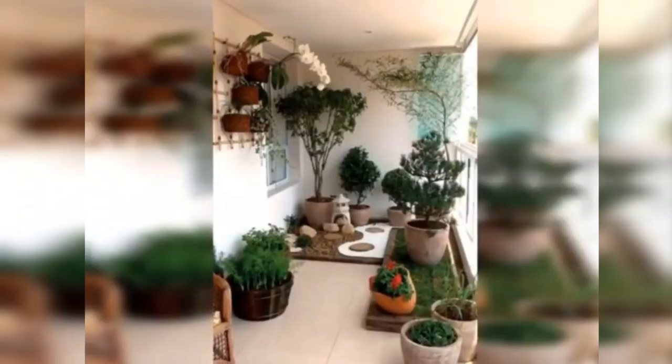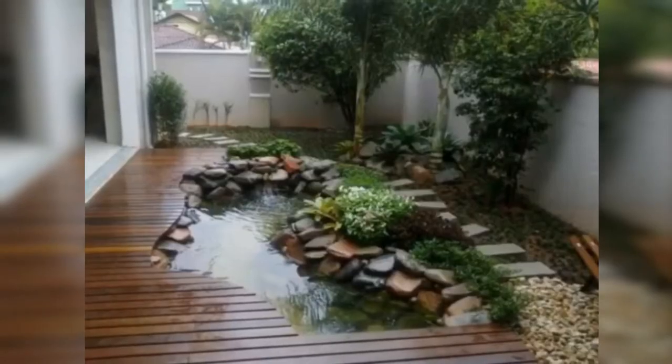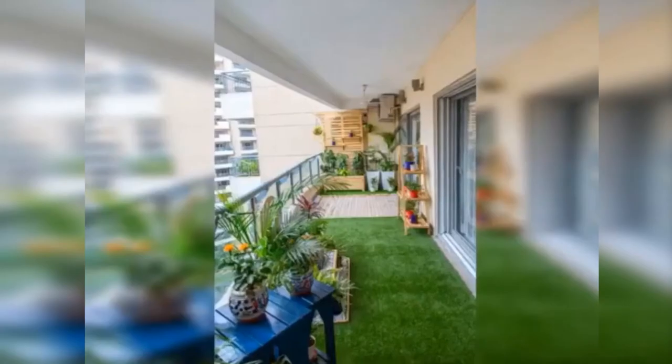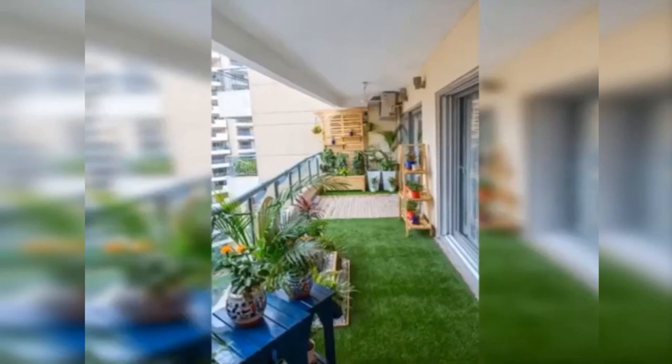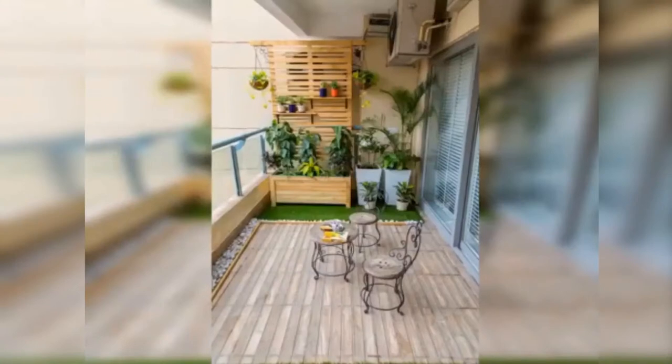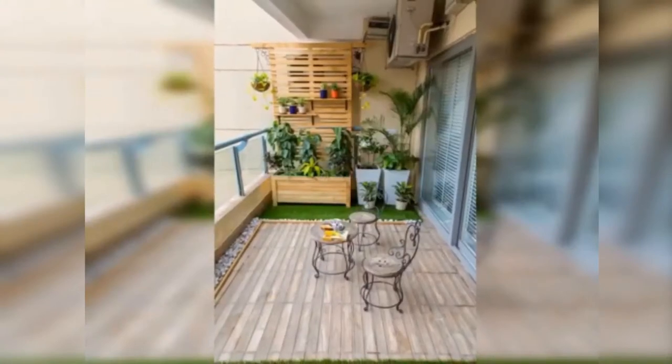Then mayroong pang tubig. Wow! Tingnan nyo naman, ang ganda. Ito naman, nasa ground level lang siya. Ito, nasa upper level. Ang ganda. Mayroong parang nasa ano siya. May bata pa. Napakaaliwalas tingnan.